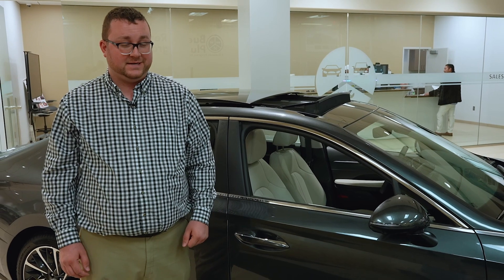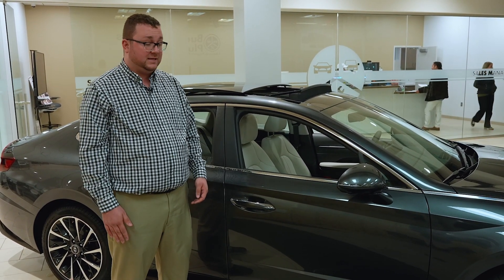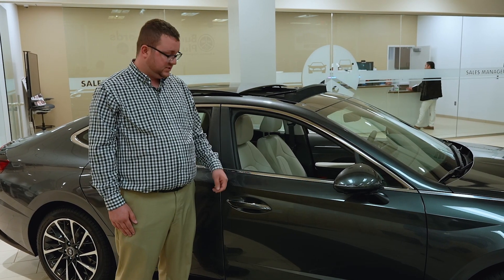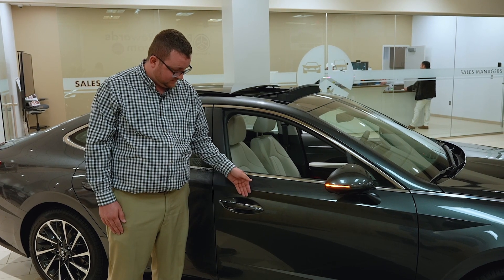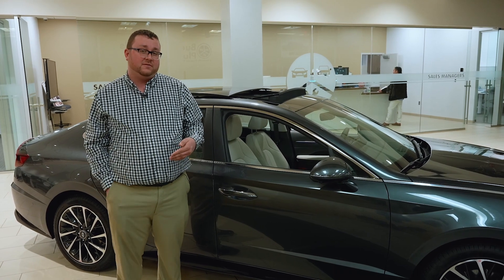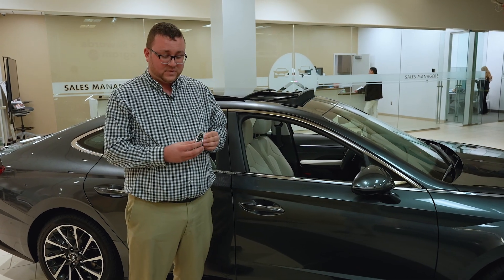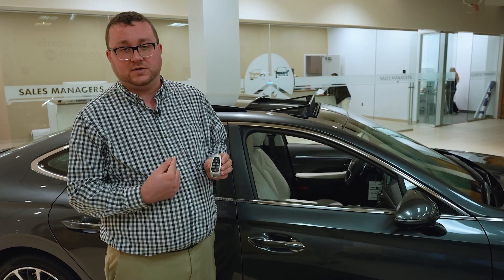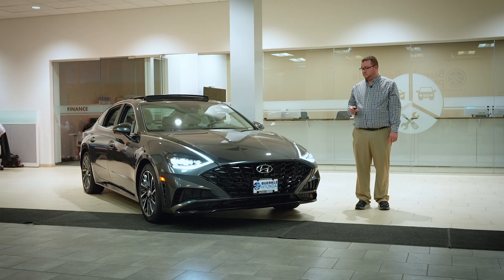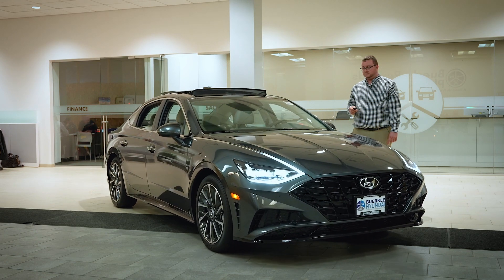On all trim levels of the Sonata, save for the entry-level trim, you have a smart key, so you can leave the key in your pocket or purse and lock and unlock the vehicle with just your hand. With the limited trim level, you also have remote smart park assist, so if someone has parked you in, you can use two buttons on your key to move your car forward or backward up to 10 feet.